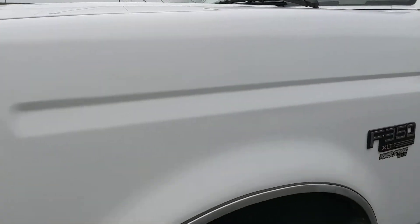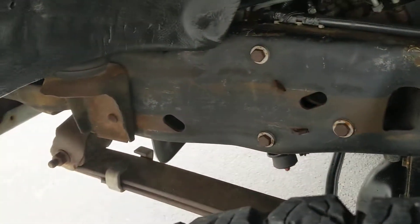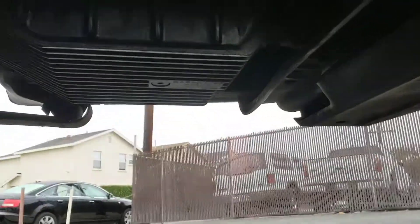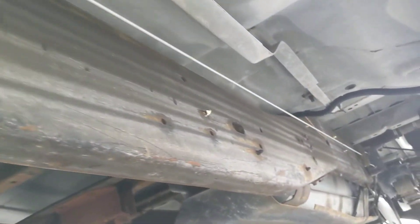It has all new ball joints, tie rod ends, upper and lower. Tires have plenty of tread left on them. That's the upgraded transmission cover — Magtech. Cancer-free truck.